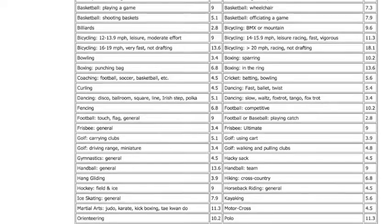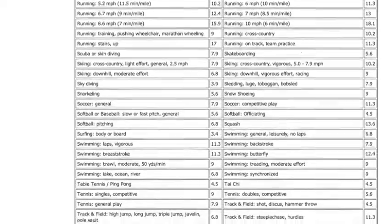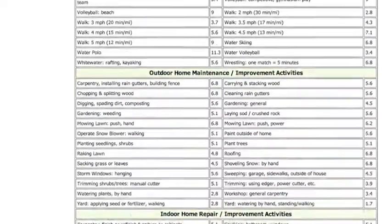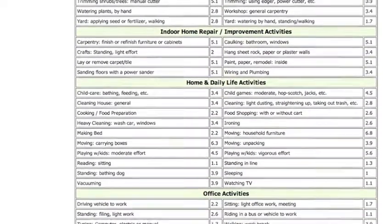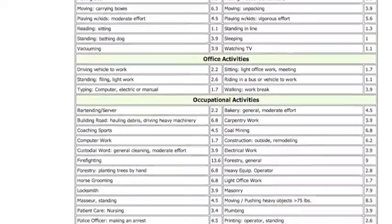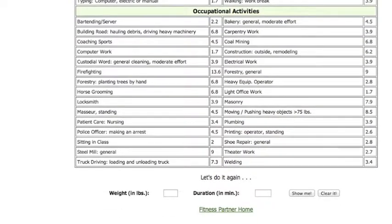You can scroll down here and see all the different options they give you. This will help you compare different activities to see how much bang for your exercising buck you'll get, but also daily activities that you have. So unfortunately, cleaning does actually burn some calories. You can also scroll down and see other activities — your office activities — and how many calories you're actually using during your daily routine. Of course, these values are not going to be as accurate as a heart rate monitor would be, but it's a great start and a great tool.